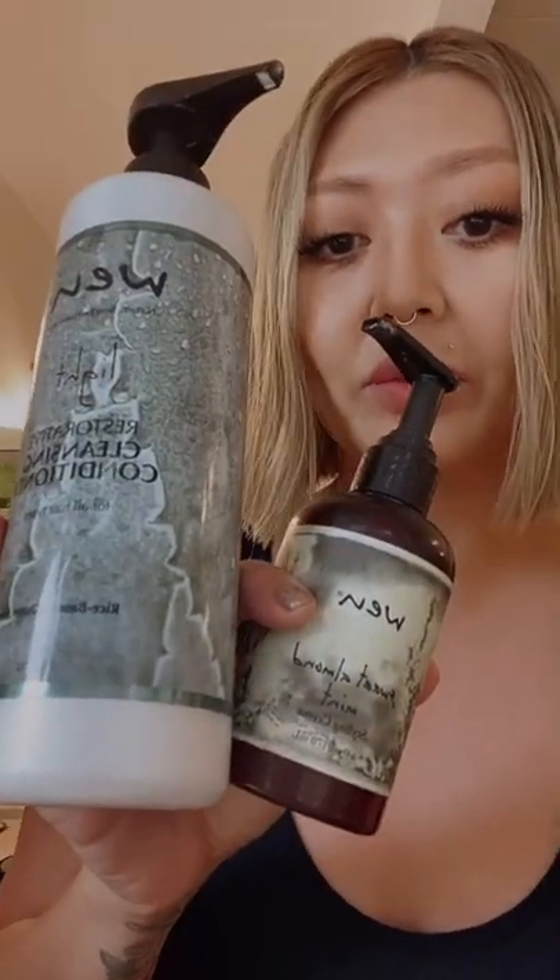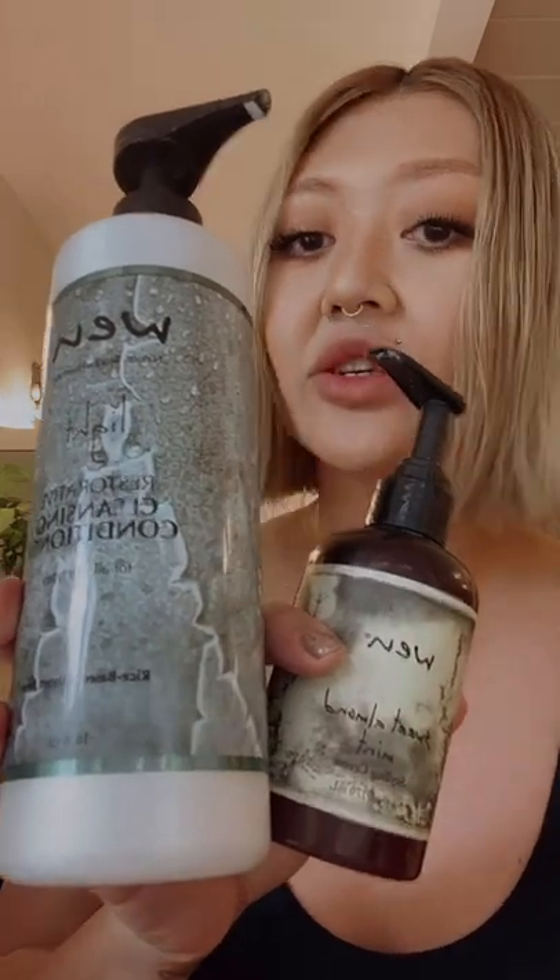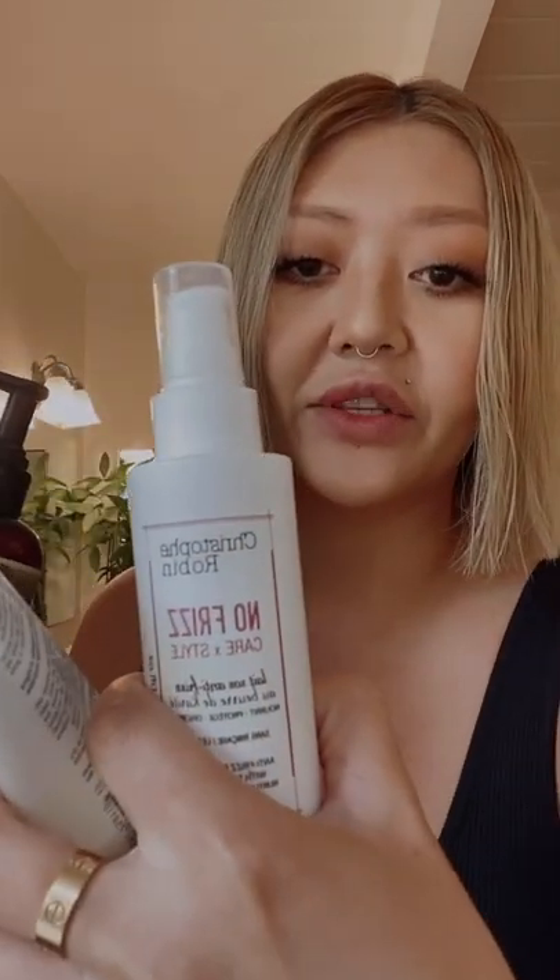These are the products I use when I air dry my hair: One by Chaz Dean cleanser, styling cream, Christophe Robin daily cream, and frizz cream. I finally cleansed my hair today, and I'm going to show you what I do pretty much every time I cleanse it. I usually just air dry my hair with this new short haircut using these products.